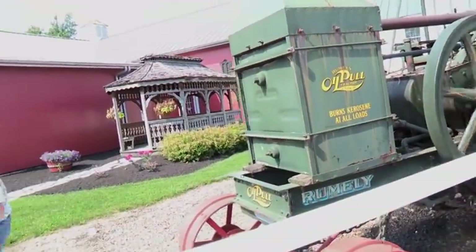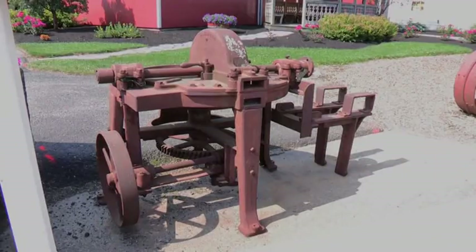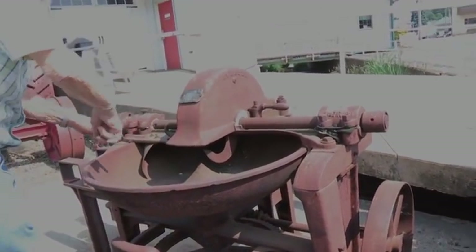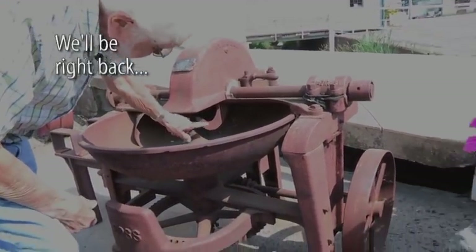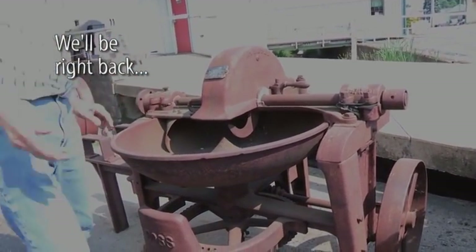It would be hard to sneak up on somebody with that, wouldn't it? What is this here? This is an old meat slicer. You put big pieces of meat in here and you start this thing up. This is a slicer — this thing keeps going around and around and this wheel keeps turning. You can put this up and down and that slices the meat.